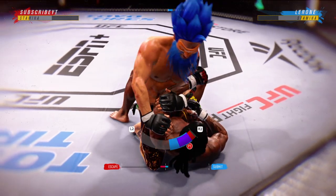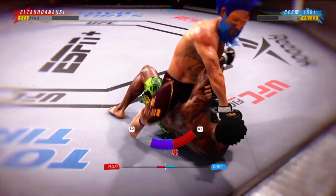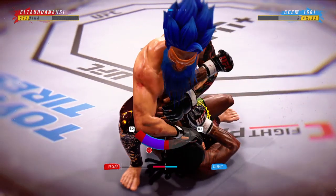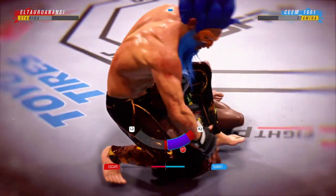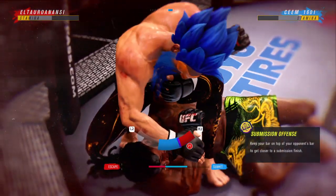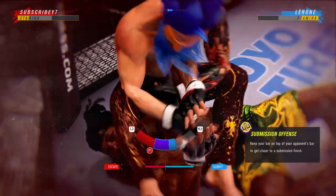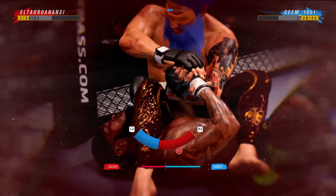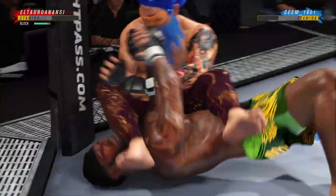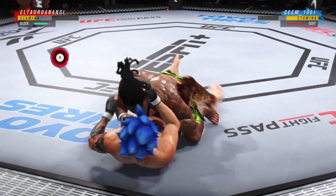Going for an arm bar now. You've got to recognize that. When a guy starts to put his feet on your hips, you've got to move him off and you've got to cover. You can't be off to an ankle, and this might just be a matter of time. The sheer will is really remarkable to watch.